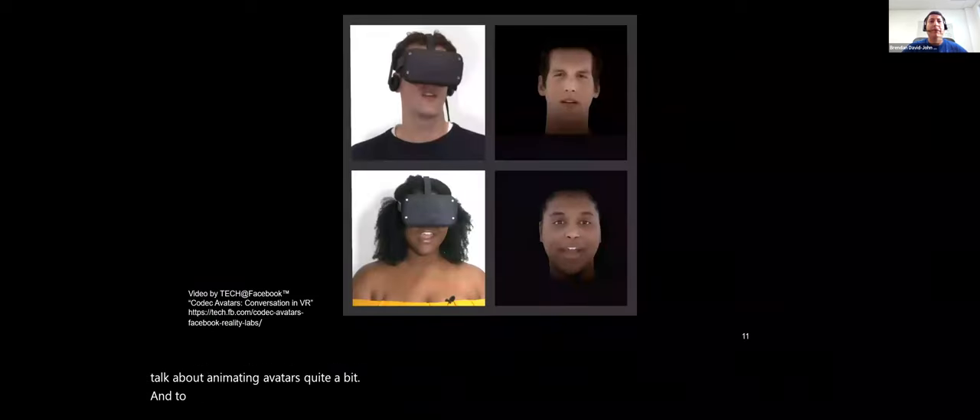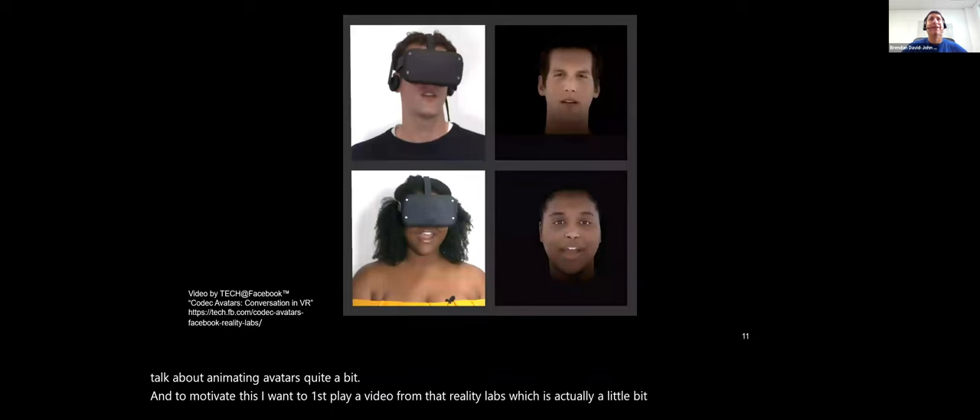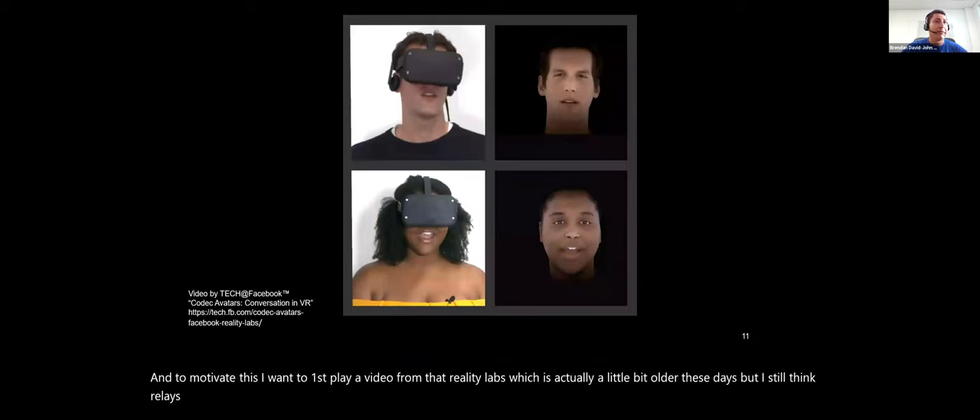The first risk I'll look at is at the eye image level — that raw sensor data level, before we even get to the gaze position. The biometric iris pattern in your eye image is essentially your identity being streamed off these applications or stored in data sets. Let's first talk about how we can protect these eye images while still enabling social VR — specifically, animating avatars.